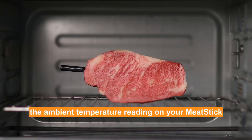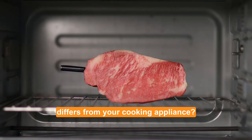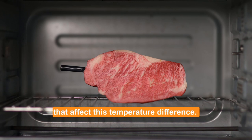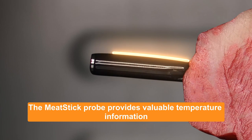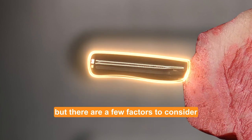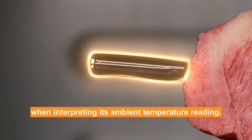Have you ever wondered why the ambient temperature reading on your meat stick differs from your cooking appliance? Let's explore the factors that affect this temperature difference. The meat stick probe provides valuable temperature information, but there are a few factors to consider when interpreting its ambient temperature reading.